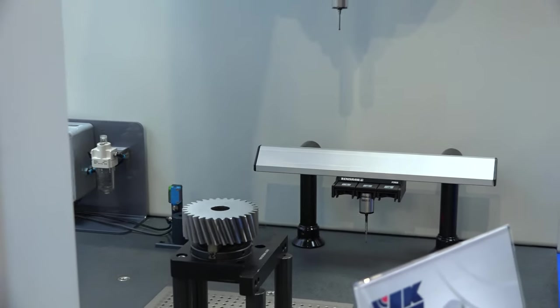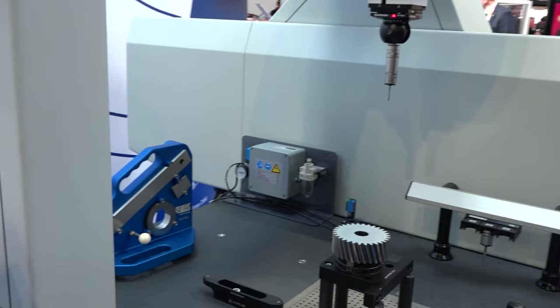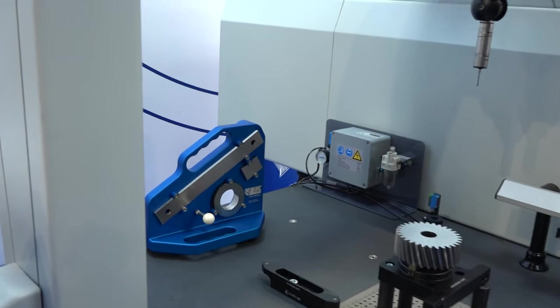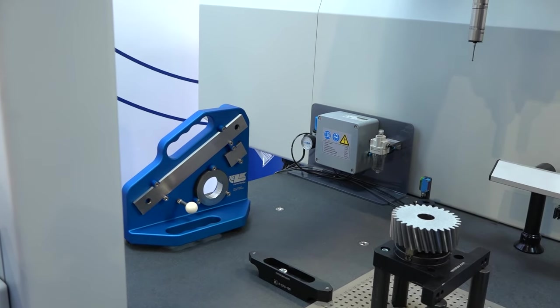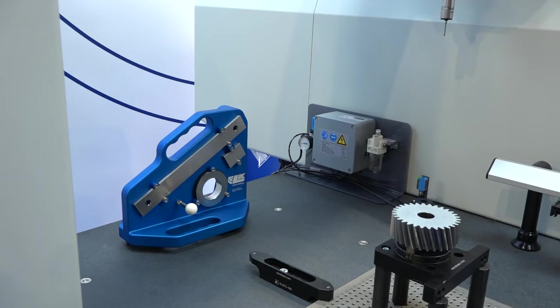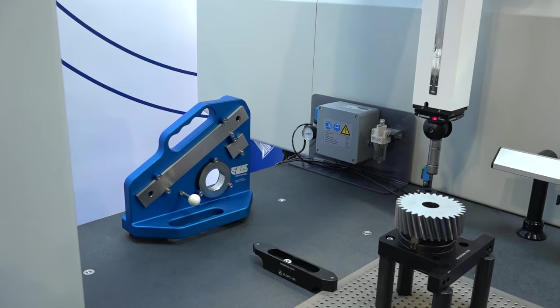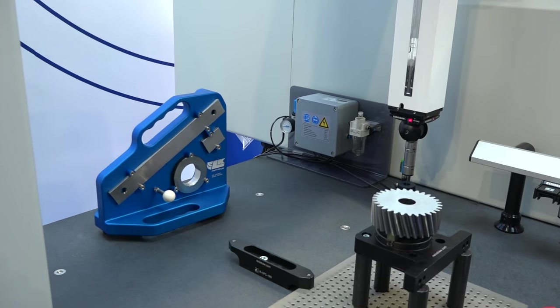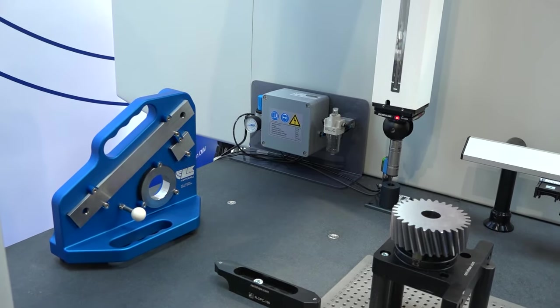What is the blue fixture at the back? That's also new for us at the show. With measurements, if you've got any doubt with your measurement device you need to verify it, so we've created a verification artifact which has UKAS traceable standards on it. If you want to quickly check the geometry of the machine, you can measure some key features on there and if they're in tolerance, you know you're good to go.